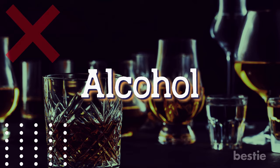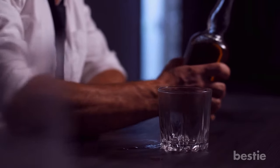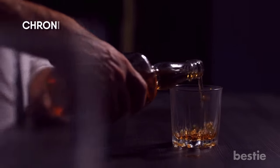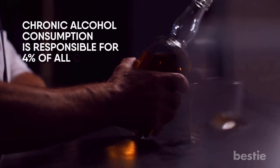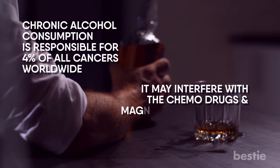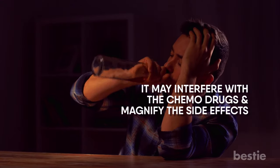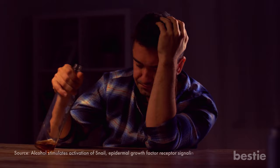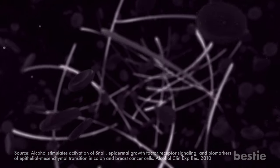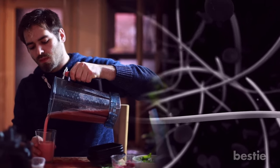Say no to alcohol. You may feel the urge to grab a glass of wine to unwind during this chaotic situation, but avoiding alcohol is in your best interest. Chronic alcohol consumption is responsible for 4% of all cancers worldwide. It may interfere with the chemo drugs and magnify the side effects — you could feel more nauseated and dehydrated. Studies have shown drinking alcohol can make cancer cells duplicate and spread aggressively throughout the body. Grab a glass of water or a smoothie whenever you feel parched.